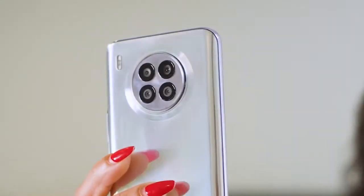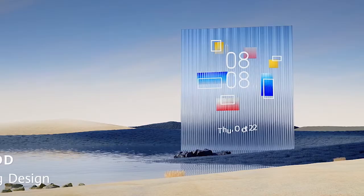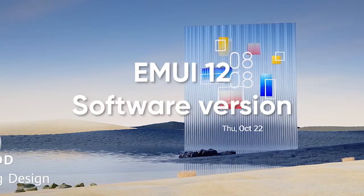Hello everyone. Huawei Nova 8i smartphone comes pre-installed with MUI 11 and is now ready to upgrade to the latest MUI software version.